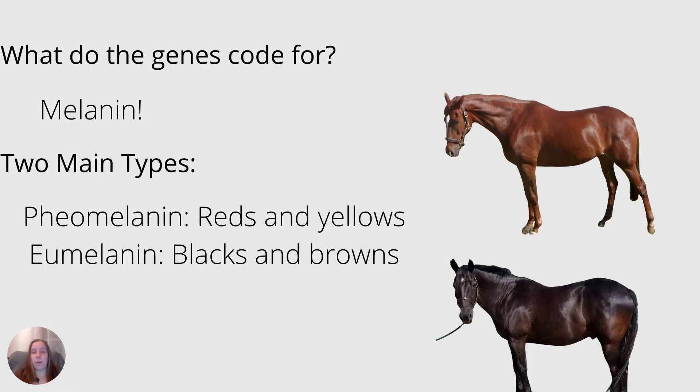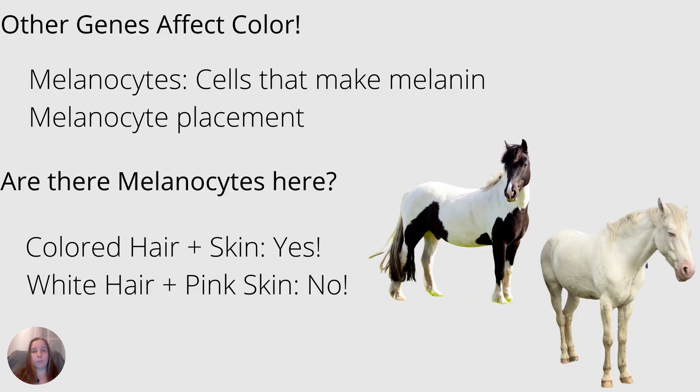What do genes actually code for? The genes we're talking about today code for melanin, or the pigment that gives hair and skin its color. There are two main types: pheomelanin, which gives us reds and yellows, and eumelanin, which gives us blacks and browns. Some other genes don't necessarily affect the color or intensity of the pigment, but rather whether there is pigment there or not. Melanin comes from melanocytes — the cells in the body that make melanin — and they aren't always present all over the body. If the horse has colored hair or skin, melanocytes are present. If the hair is truly white and the skin is truly pink, there are no melanocytes and therefore no pigment there. Horses can have areas of both.